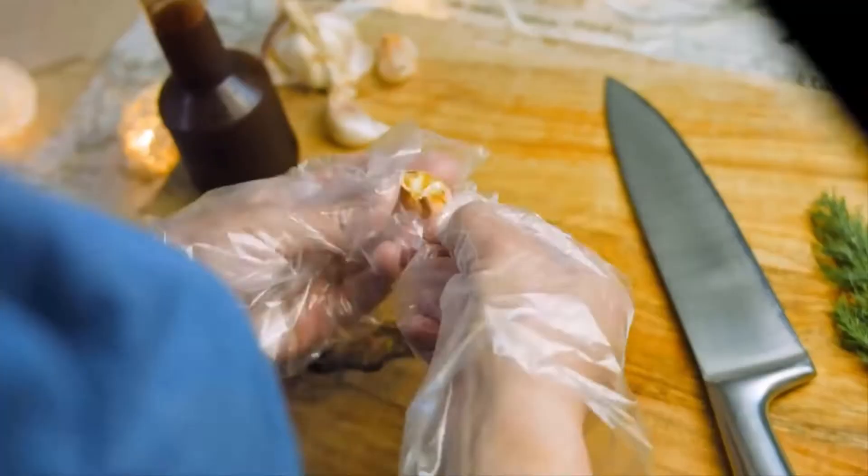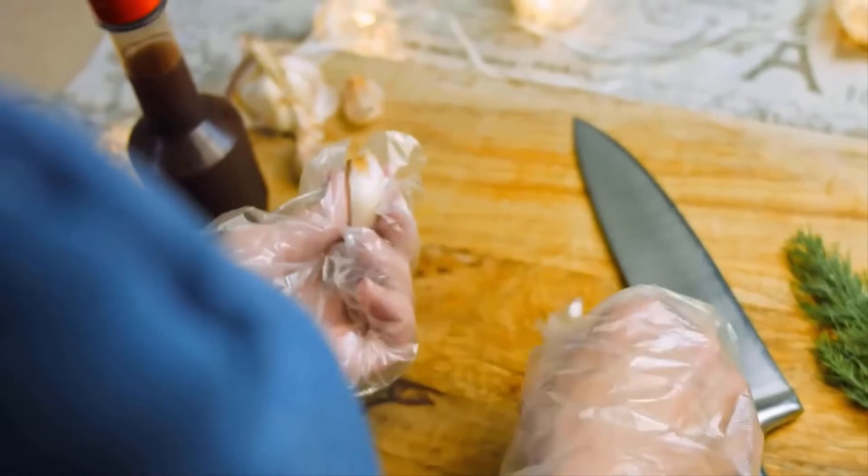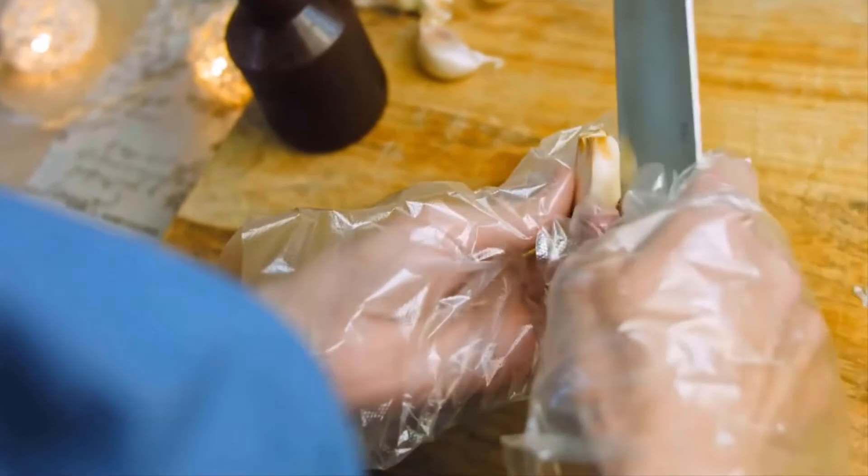The odor of garlic is very effective in repelling mayflies. Make a spray of crushed garlic and water, put the solution in a spray bottle, and spread around your home to keep them away.